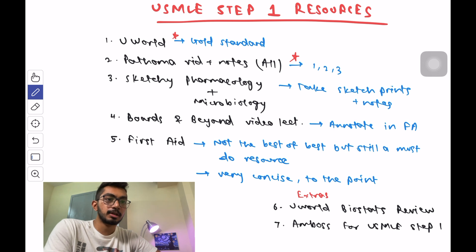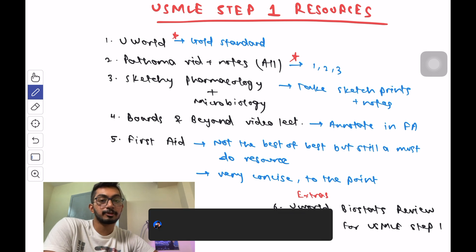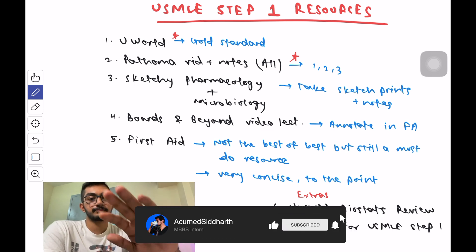That's it for this video. I hope you guys know which resources to use and how to use them. Subscribe for more USMLE Step 1 videos and I'll see you in the next one.